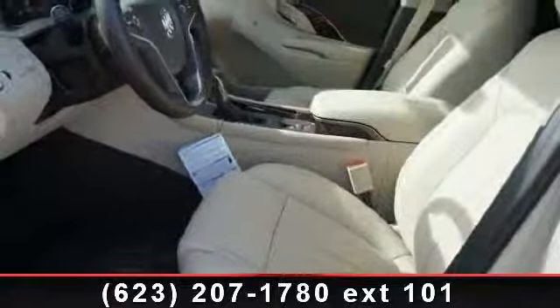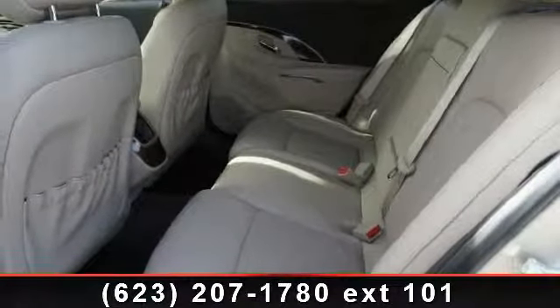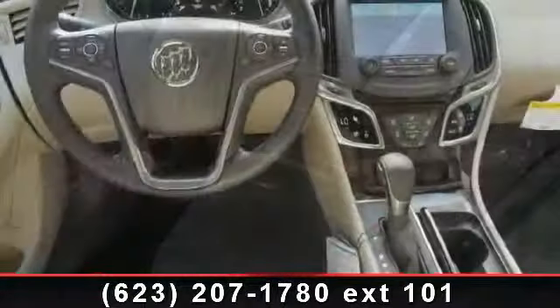If you are looking for a new car, this might be the one. This vehicle shows low mileage and does a smooth ride. Let us put you in the driver's seat today. Call or click to contact your dealership.